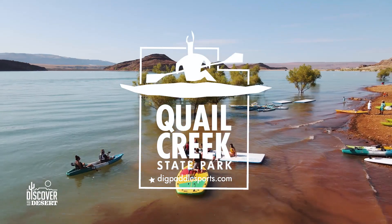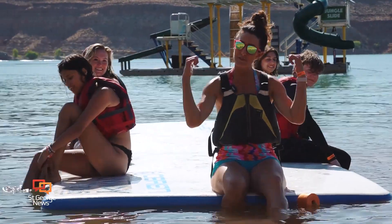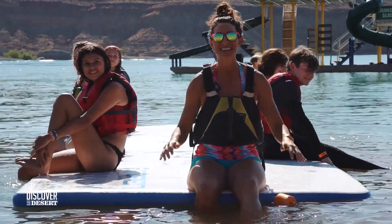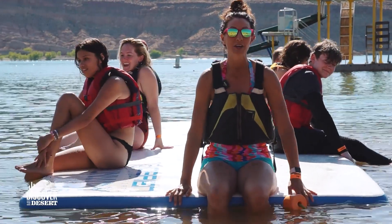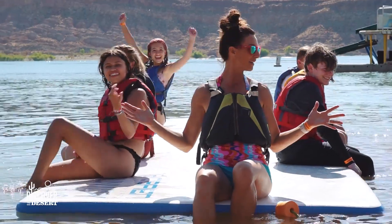They'll hook you up with everything. We had such an awesome time at Quail Creek State Park discovering the desert with these big kids today. Big thanks to Dig Paddle Sports and Island Jungle, because seriously, it couldn't be more fun out here. Did you guys have a great time? Yeah!